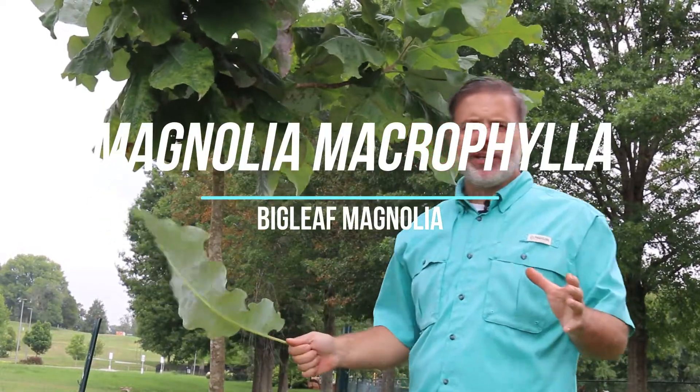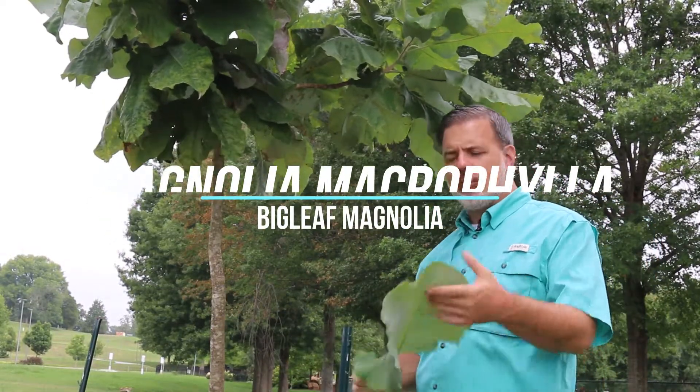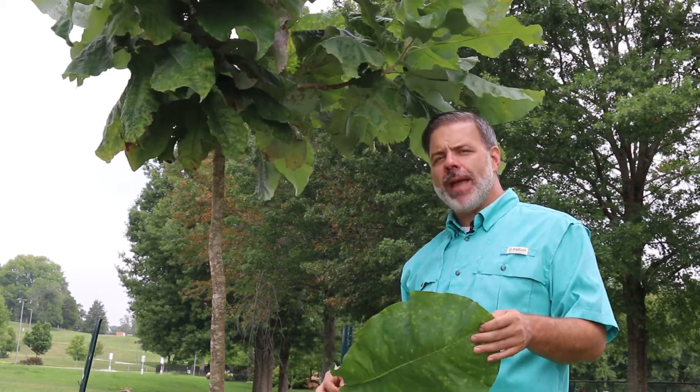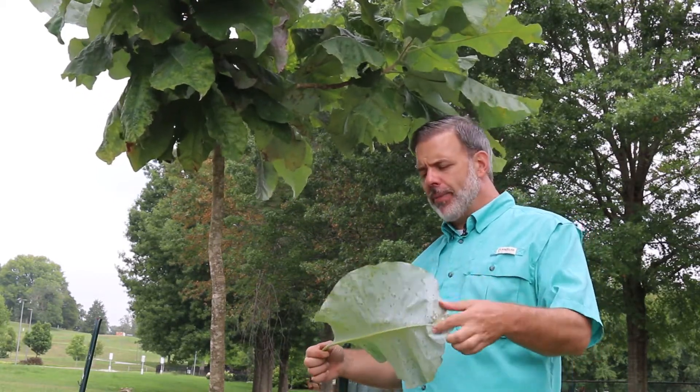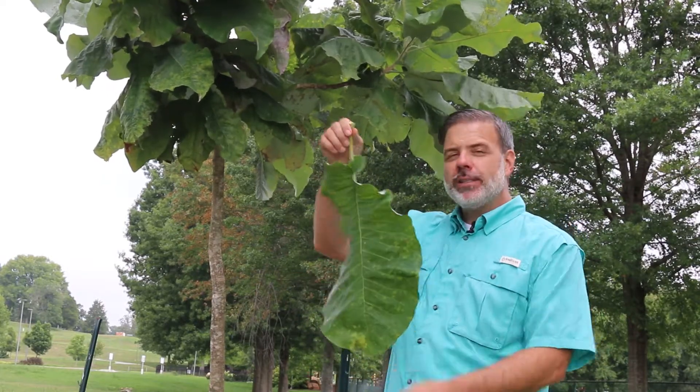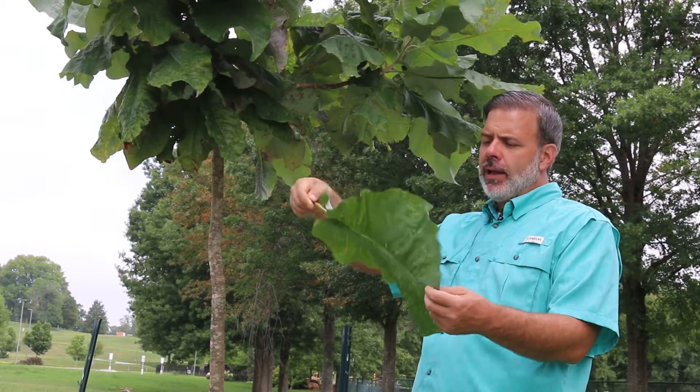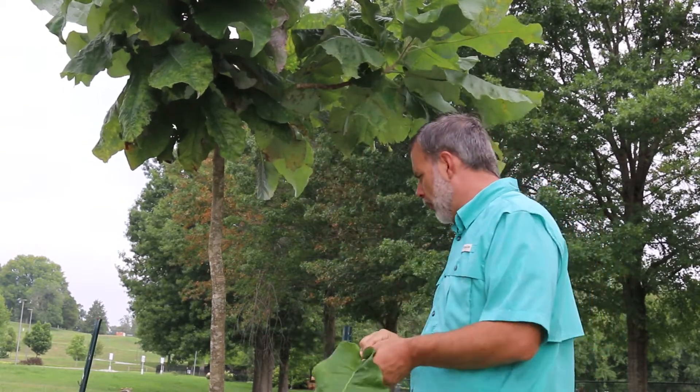Hey plant gang, this is one of my favorite deciduous trees and I hope it becomes one of your favorite deciduous trees as well. This is a magnolia, Magnolia macrophylla, the big leafed magnolia, and you can see why. It's got this giant umbrella-like leaf to it that could be used to protect you from the rain if you need it.